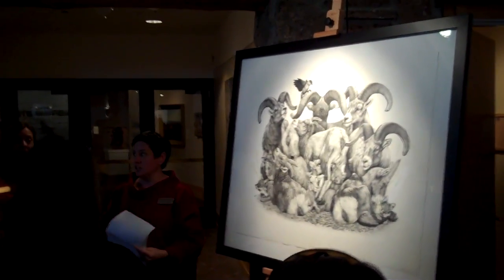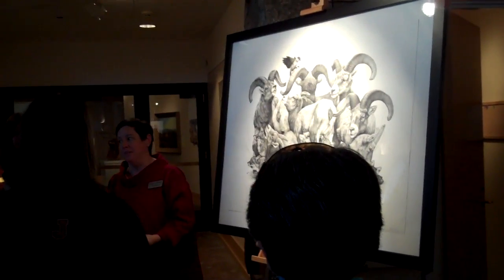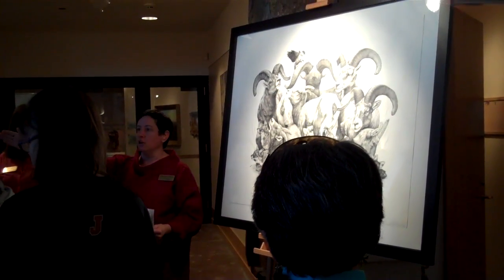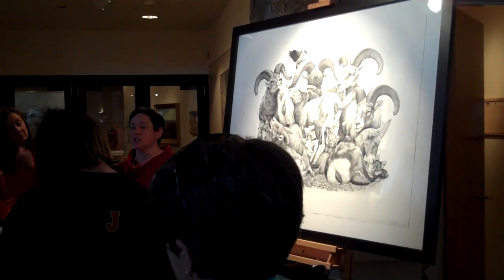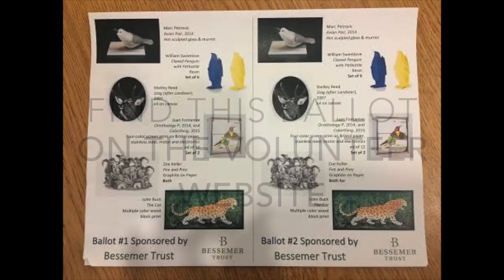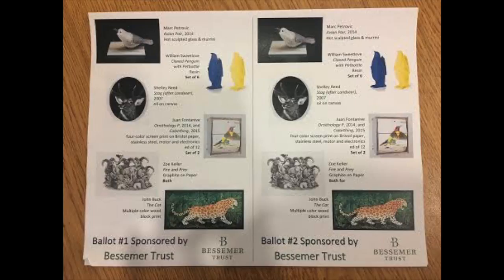Let's do some voting, and then you can see how we did in collecting. This is the exact ballot we use at the Blackdale Gala. Each guest receives this ballot replicated six times over to go through different rounds. Depending on how quickly the money is spent, the voting stops. What you are going to do, like all of the guests at the party, is circle what piece you would like the museum to first acquire, and then we will see if you made the same choice as the rest of the guests.